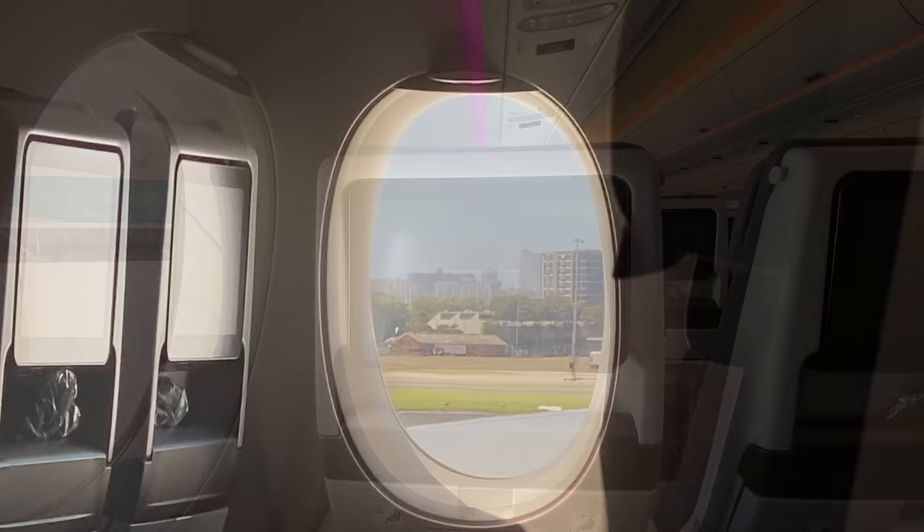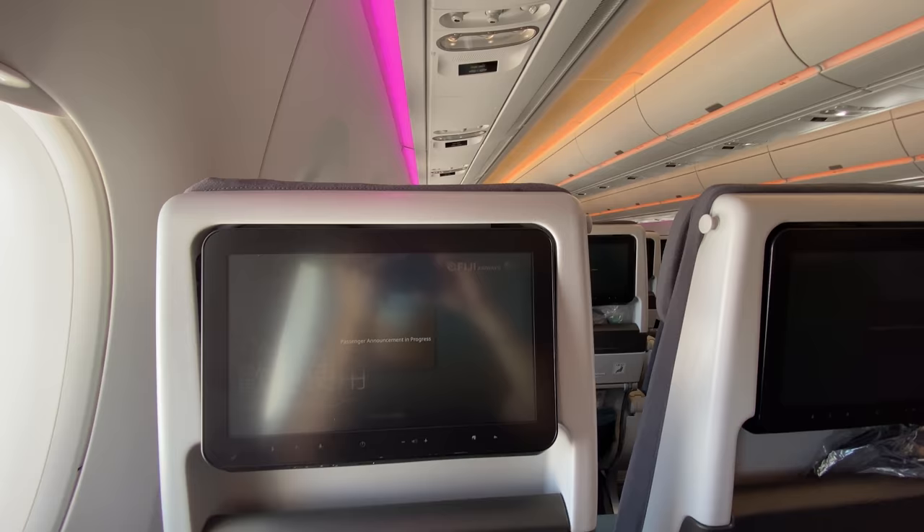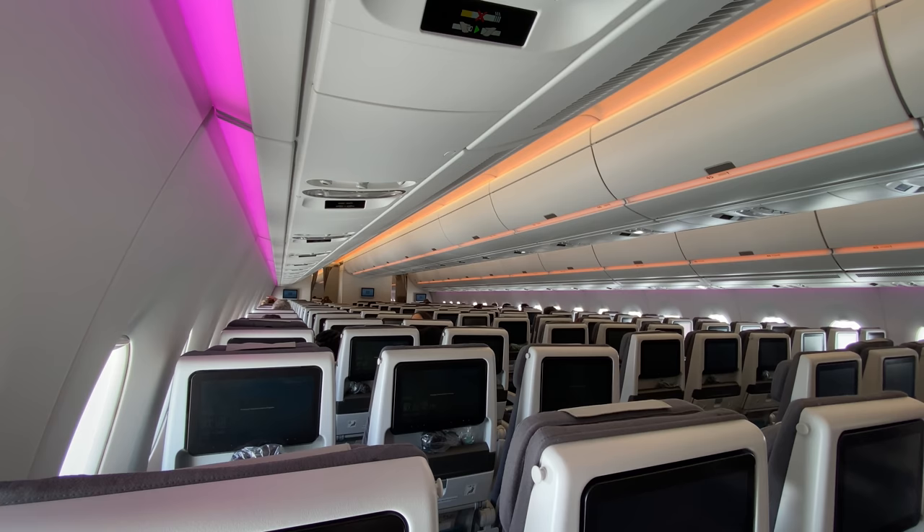Our flight is FJ910, now bound for Nadi. A special welcome to Tabua Club and Tabua Plus members. The aircraft is in the command of Captain Mwadidangi, assisted by First Officer Rokathuni Dao and Second Officer Boniwaga, with a flight time of three hours and 46 minutes.